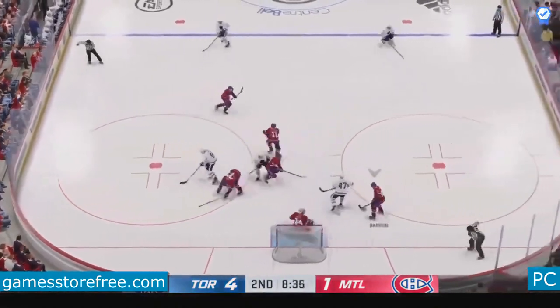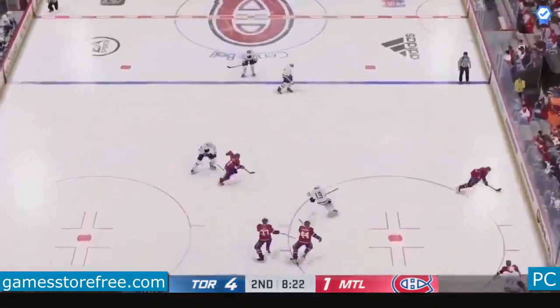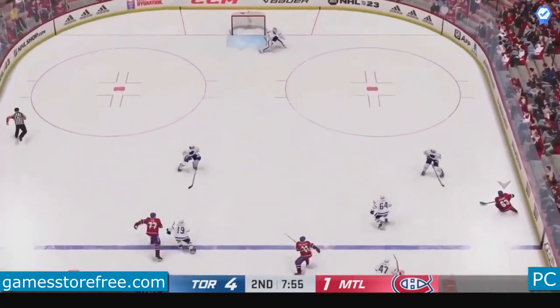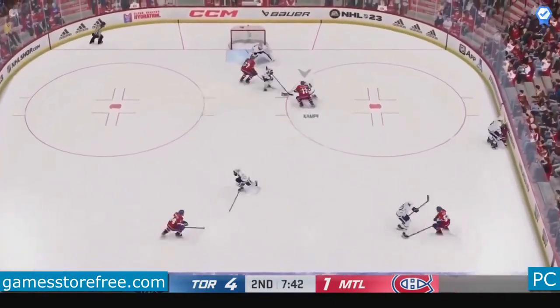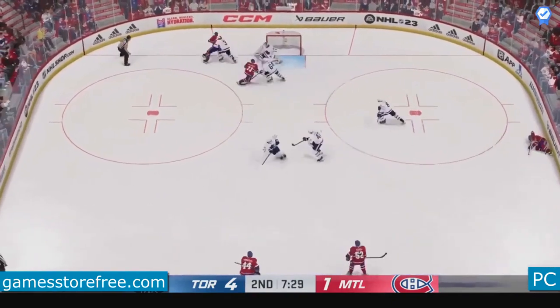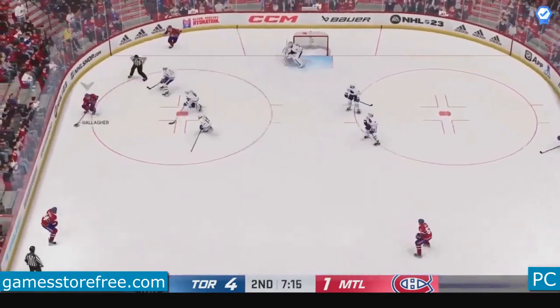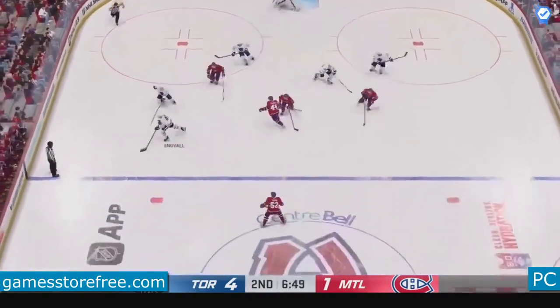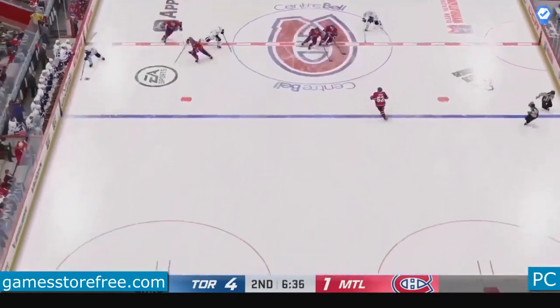Toronto's won the draw and they'll go to work. What a stop with the pad by Allen. Up along the wing — good stand-up hit. The Canadiens get a hold of the puck along the boards and slide it quickly to Barron, through center along the wing.